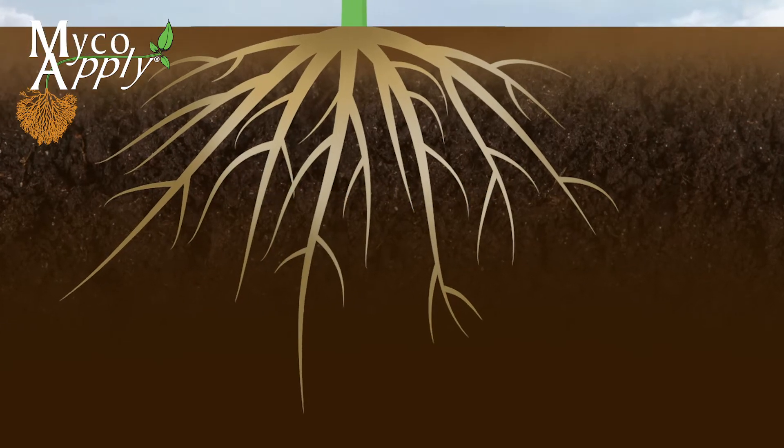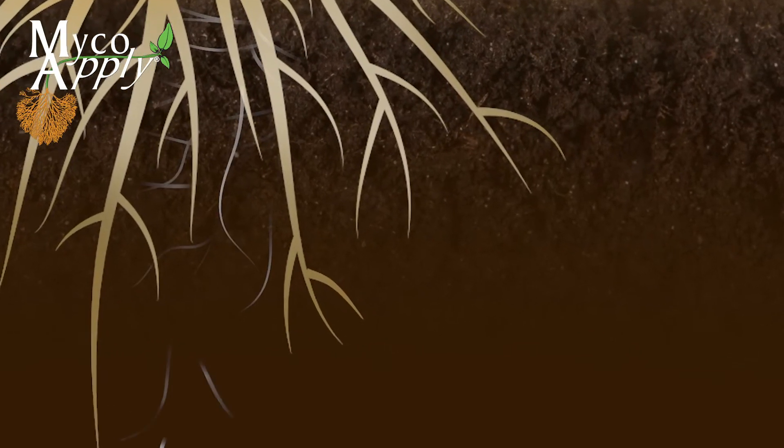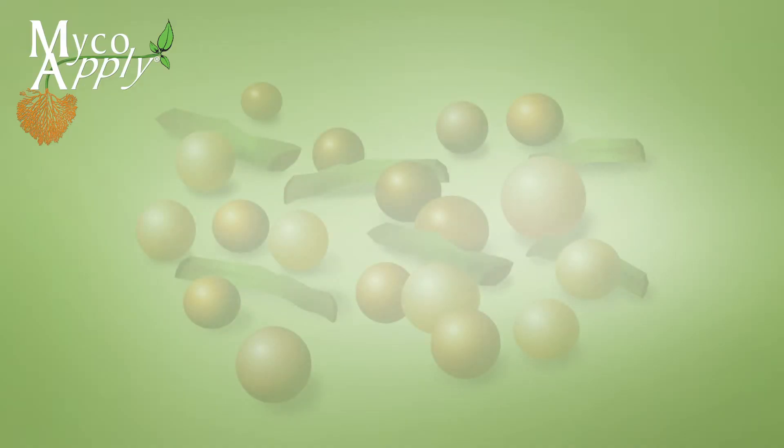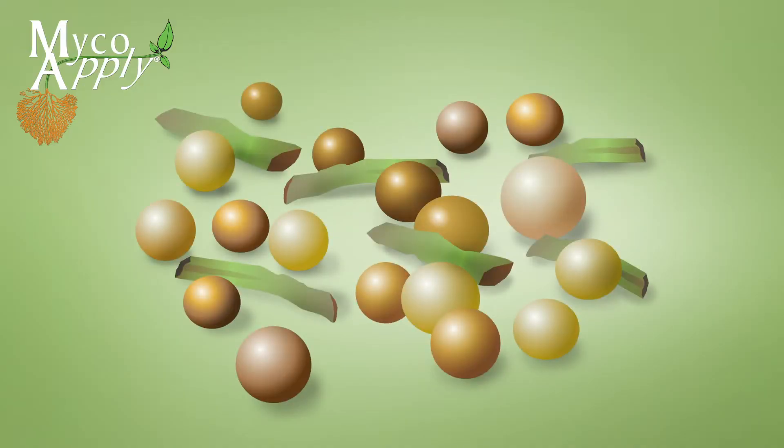They connect to plant roots and grow into branching root-like structures called hyphae. Mycorrhizae multiply by propagules, which are spores and root fragments containing other fungal structures.